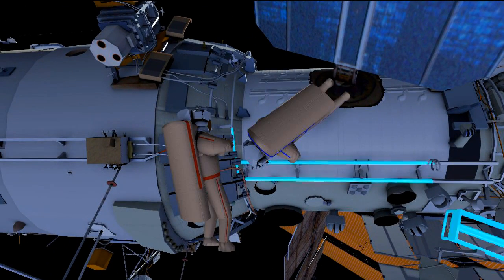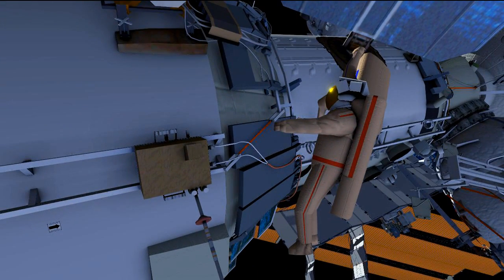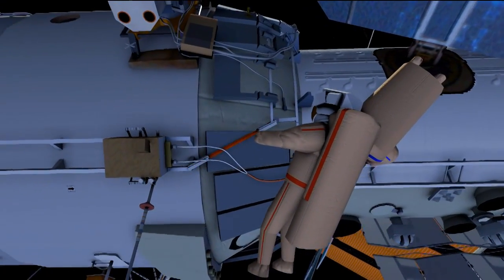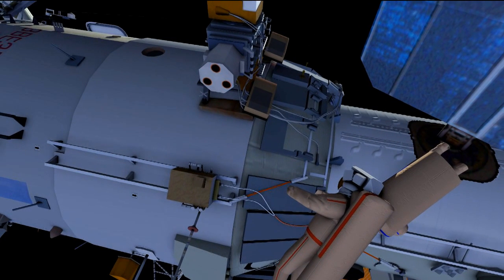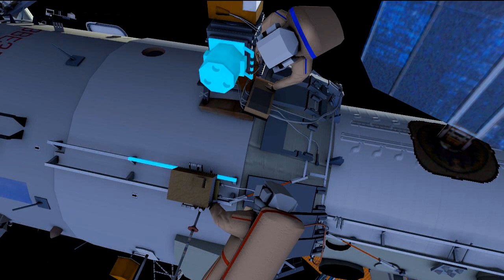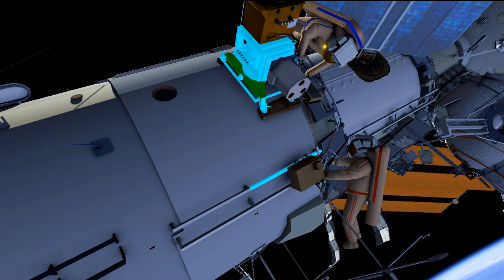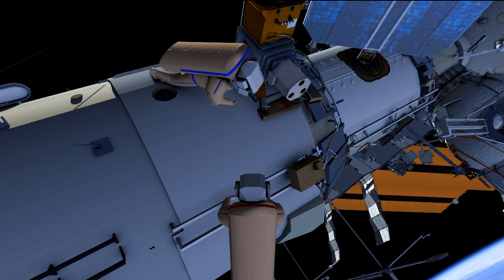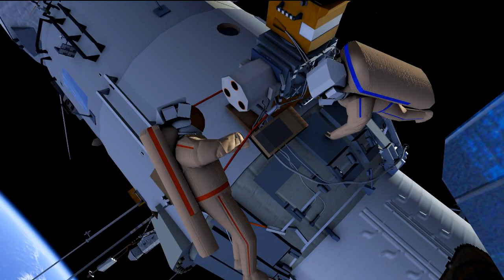They will translate out to the SM or service module and install a series of gap spanners between handrails to be utilized on a future EVA. After the gap spanners are installed, they will demate two connectors from Photon Gamma from the Monoblock and remove Photon Gamma from the Monoblock after installing an MLI cover.